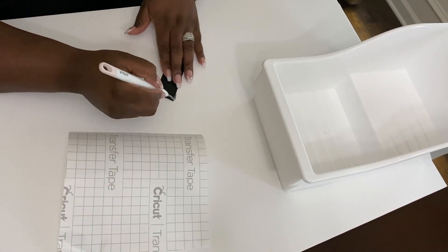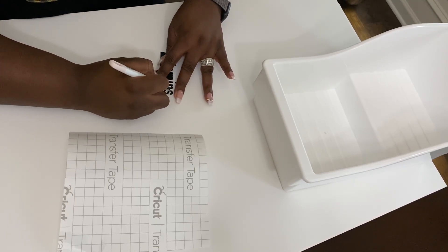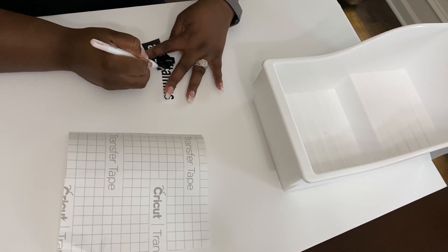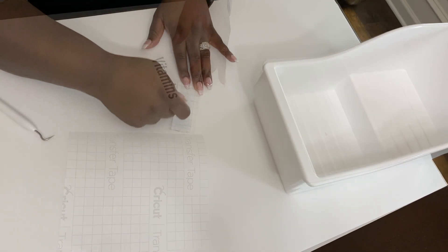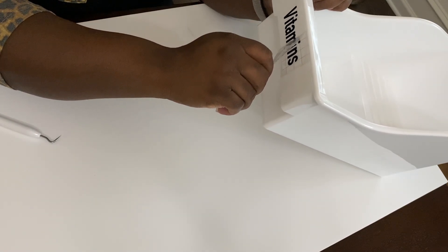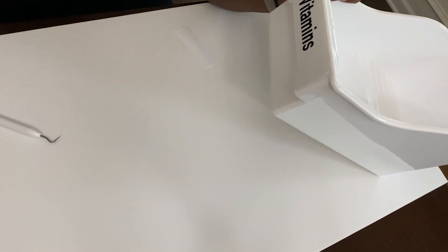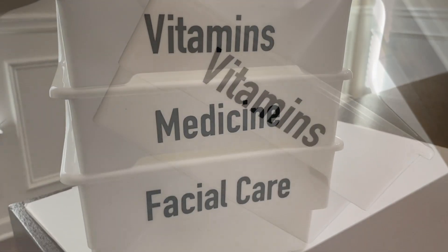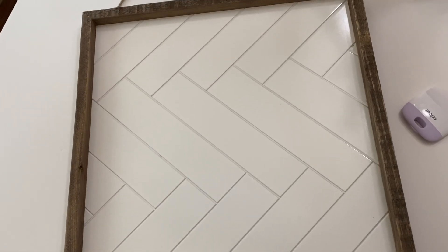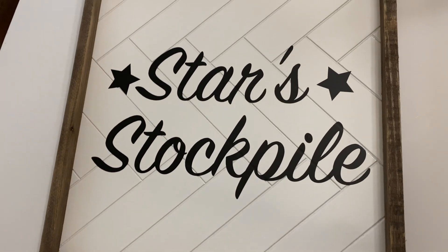I was able to print these labels and attach them to my bins within a matter of minutes. I use the removable smart vinyl, so I can actually remove and change out these labels later if I decide to use these bins for something else. I simply attach the vinyl to the transfer tape, attach it to my bins, peel off the transfer tape, and voila - I repeated that with all my different bins. I followed that same process to finish my sign that is now hanging out in my stockpile.